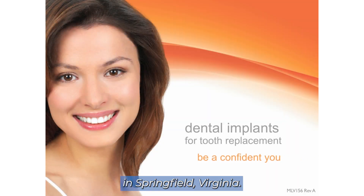This is Dr. Jason Dulac coming to you from my office in Springfield, Virginia, and today I wanted to talk to you about dental implants.